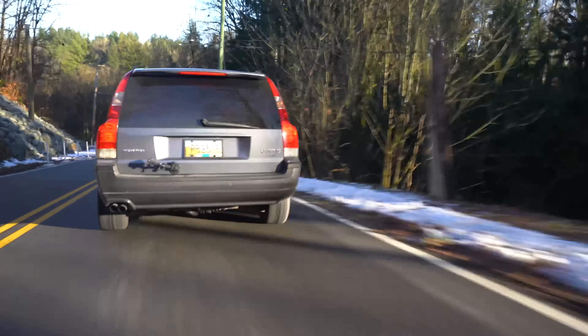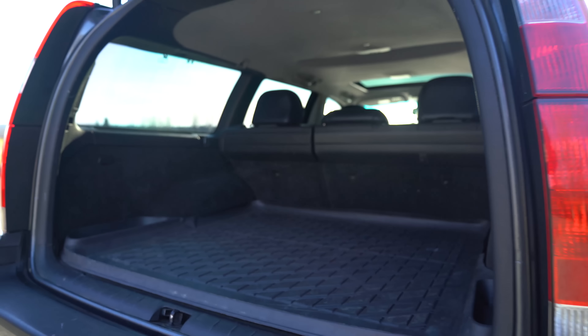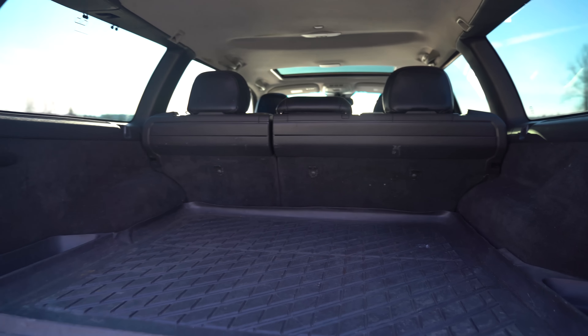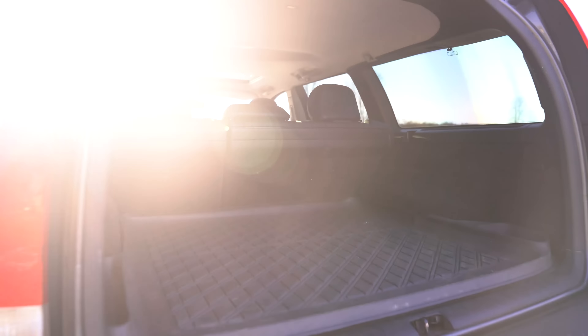We're running full snow tires, rocking the five-spoke 17-inch wheels. A lot of fives here — five cylinder, five spoke, five door. Unfortunately this one has not been fitted with the rear-facing third row seats in the back, which I have very fond memories of.